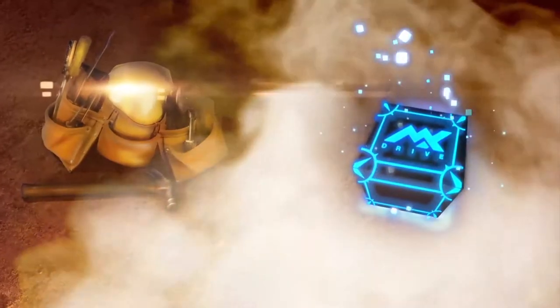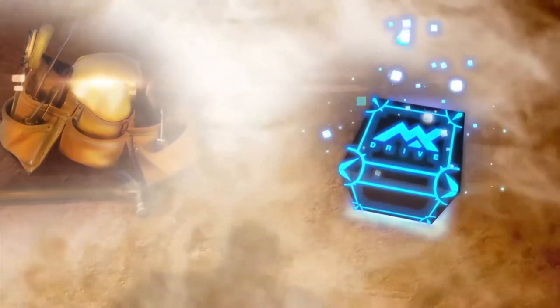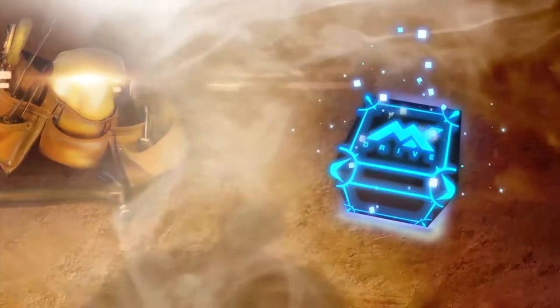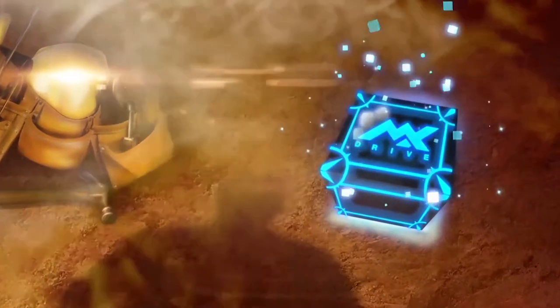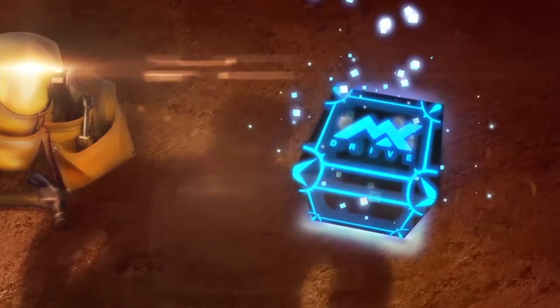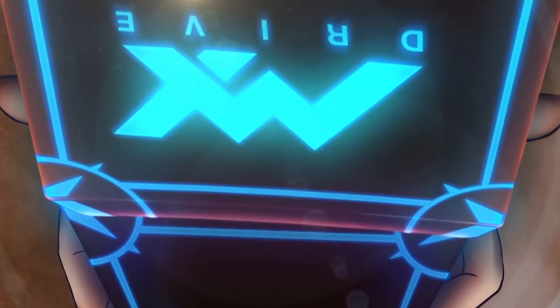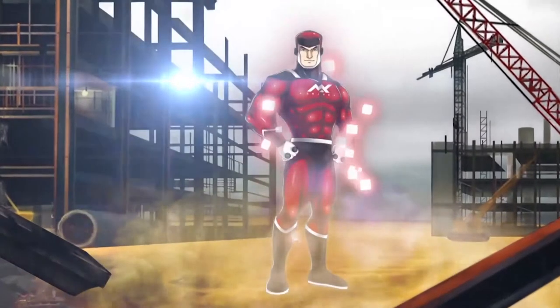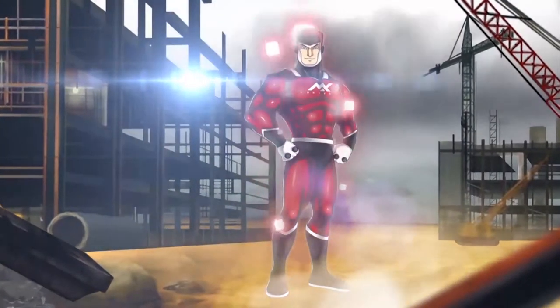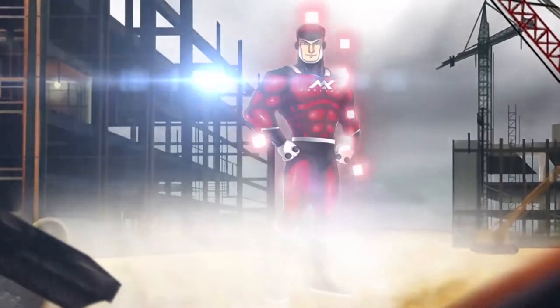Cole is an honest construction engineer. He refused the dirty money from the crooked investor, and it put him in danger — he is hunted for life. While he escapes, he finds a mysterious box: Max Drive. Suddenly, there's a flash of light blasting all around him. The mysterious energy within that box changes him to be a superhero who has mighty powers to wipe out the bad guys and protect the people of the city.